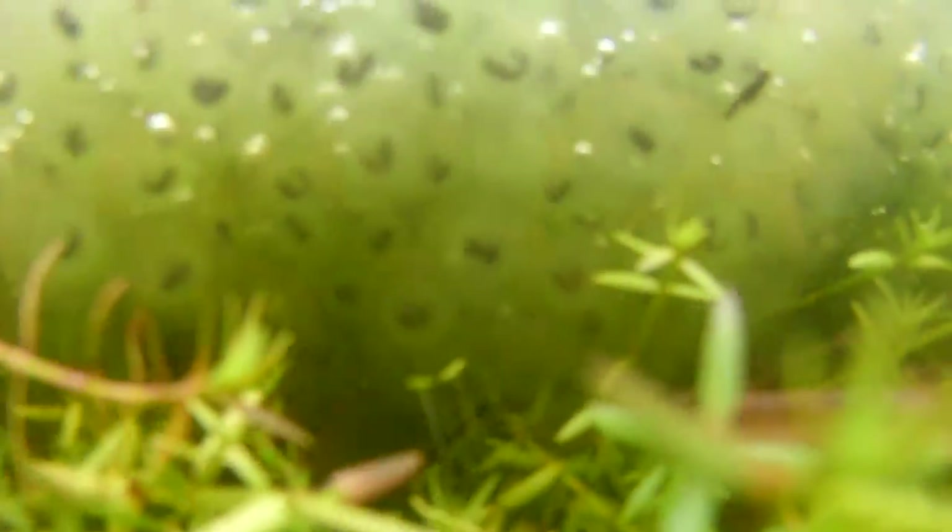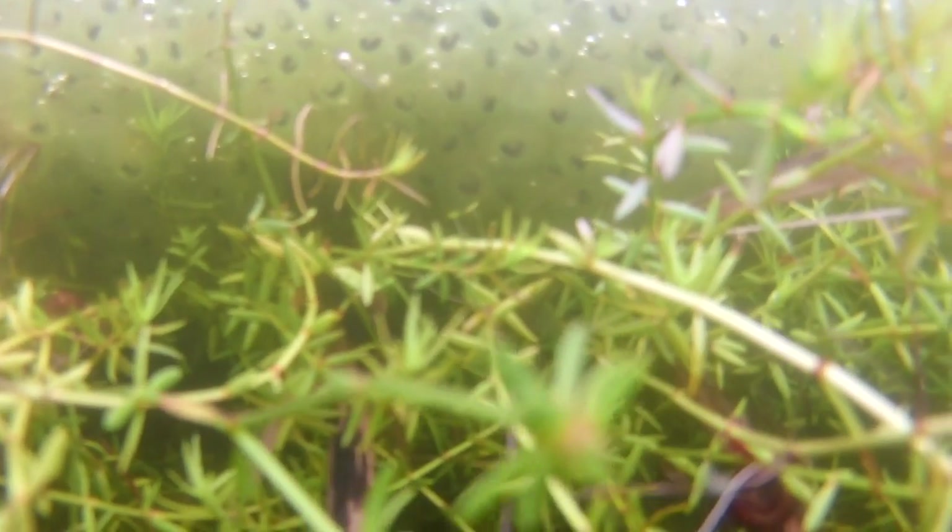If we take a look at another clump of frog spawn in a different part of the pond, you can see they are a little bit behind. This clump was laid about one day later.